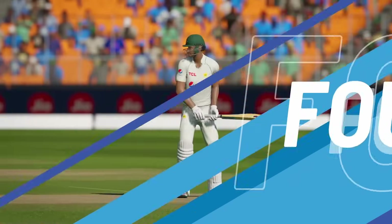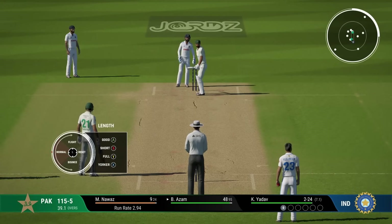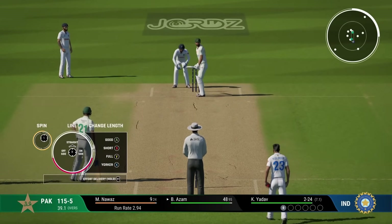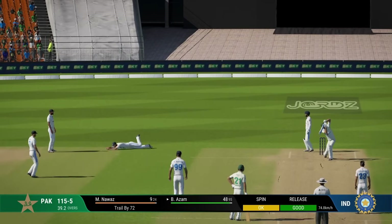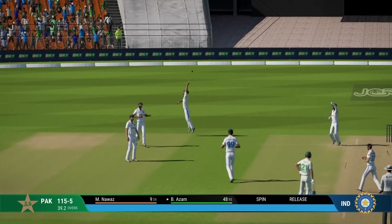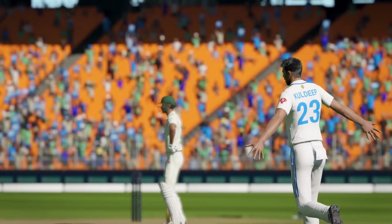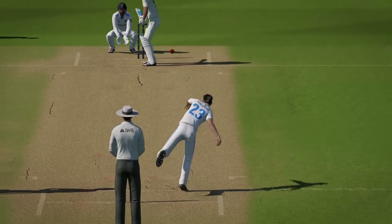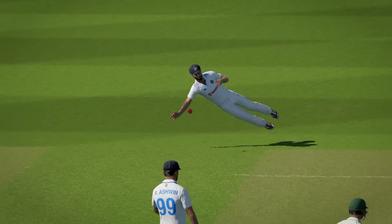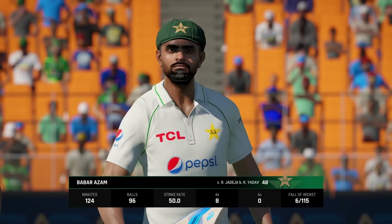Bad balls they are surely putting away - any full tosses, any short balls, any wide balls - they are getting smacked. Babar Azam, 48 off 95, tries to go for an inside-out drive, gets a thick edge and gully does the rest. That was a googly - he picks it and plays with the spin through the covers, but the problem was the ball turned a lot more than he expected, gets the edge and we get the big fish right there.